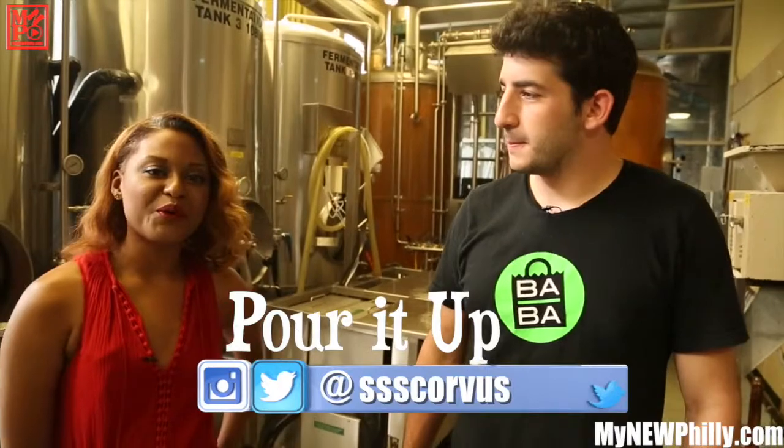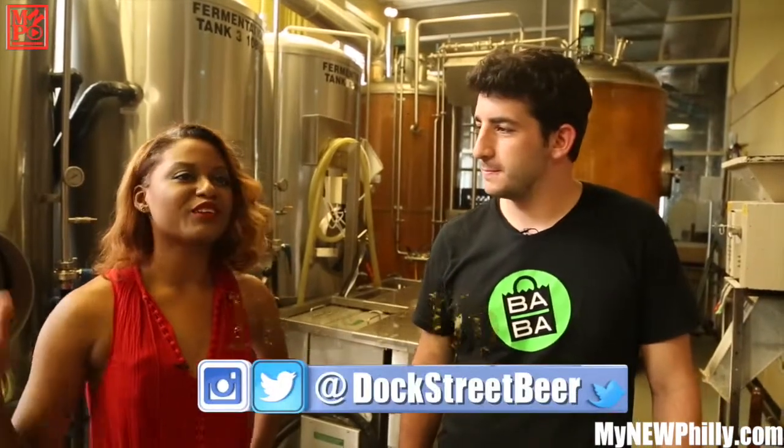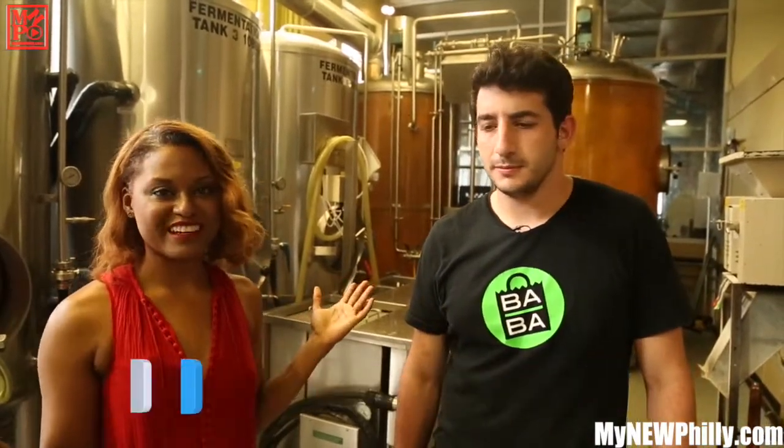Welcome to another episode of Pour It Up, the show where we explore the best that Philly has to offer in cocktails, craft beer, and coffee. Today we are in West Philly at Dock Street Brewing Company to learn all about the amazing beers that they make here.